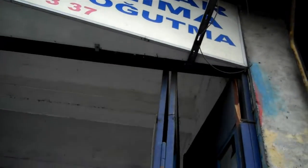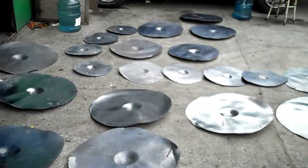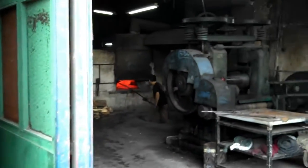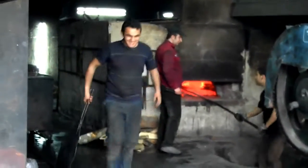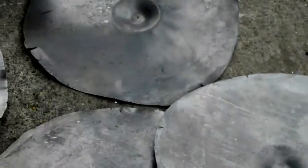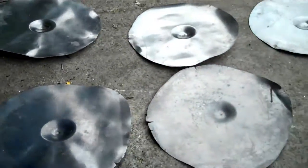It just so happens that right next door to where the minibus is parked is a factory — a small factory where they're actually making cymbals right here. If you look deep into the factory, you can see a small oven where they're actually heating and tempering the cymbals. Taking them out, setting them on the ground, just right on the pavement.